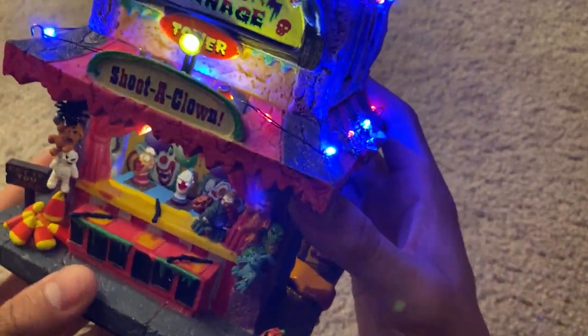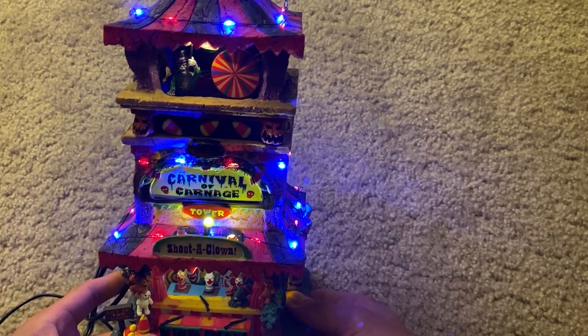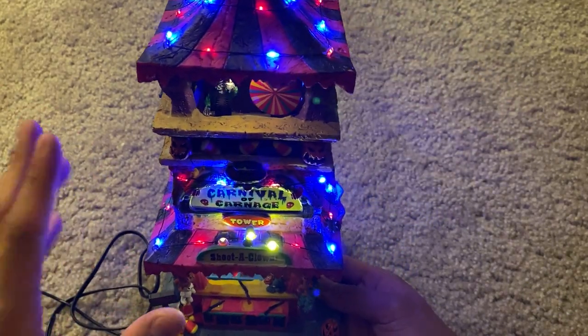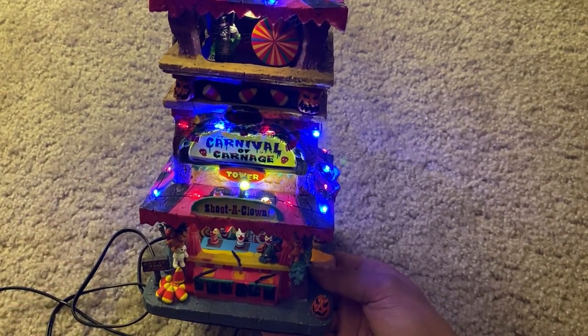Very cool piece — could be a very standout part of your collection and will go really well as a display as a whole. I highly suggest getting one for yourself. This is a great piece. Thank you guys so much for watching.